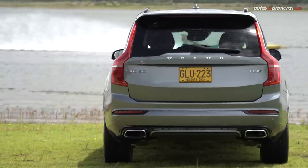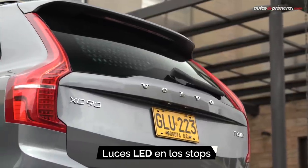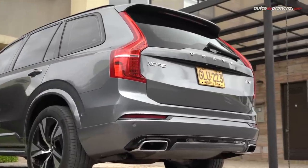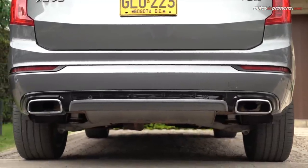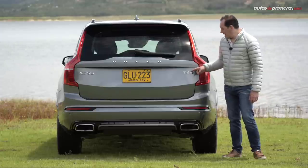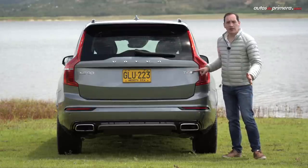En la parte de atrás todo el protagonismo se lo llevan los enormes stops en LED, que se han convertido en un elemento característico de todos los SUVs de Volvo, y en el bumper están integradas las dos salidas de escape rectangulares. Como es tradicional en la marca, en el costado derecho encontramos el emblema: en este caso T6, que indica el motor, el acabado R-Design y la tracción AWD.